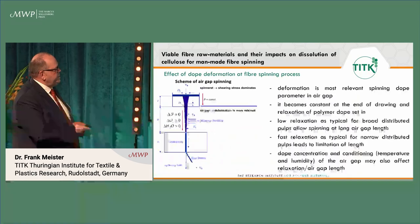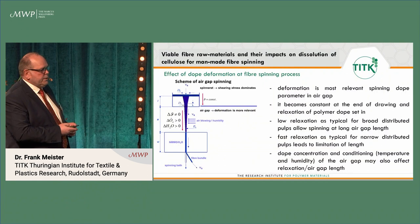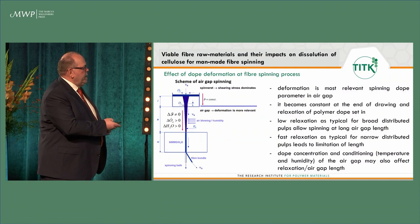At the upper part we have the spinneret, where the shearing stress dominates — as we also heard from Herbert's lecture — and afterwards we have the air gap, and in this air gap deformation is more relevant.